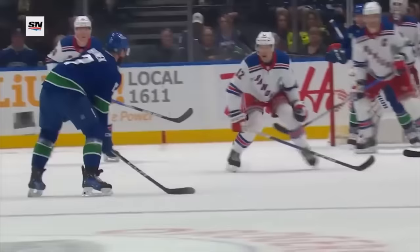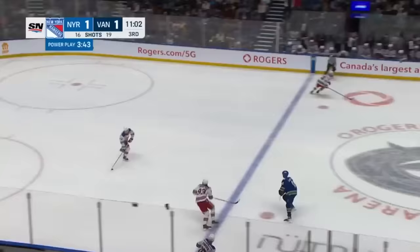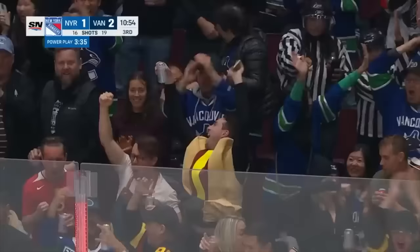If you're a hockey fan, you probably know that the Rangers have had one of the deadliest power plays in the league for the past few years, so when the Canucks took a penalty in the third, I was pretty stressed. But remember when I said there's more Tyler Myers content coming later in the video? Well, look at this. That's right.